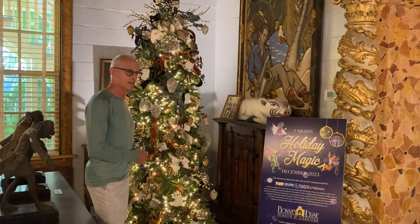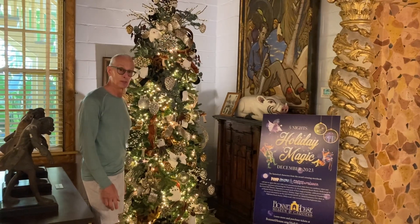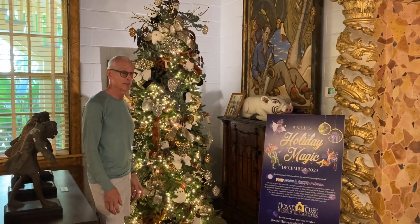This tree will be for sale starting December 1st at Holiday Magic, and we hope you'll come and check out the tree and maybe take it home with you.